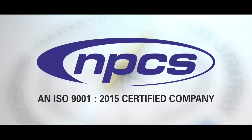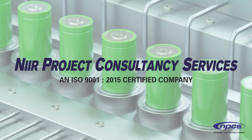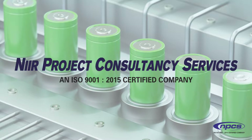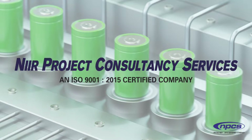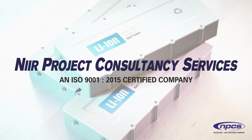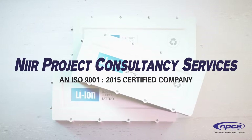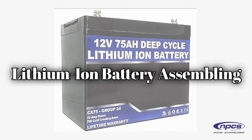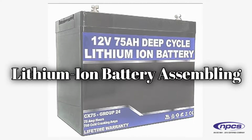Let's get started. Welcome to our channel, NIIR Project Consultancy Services. Are you interested in starting a new manufacturing business in a variety of industries, or growing an existing one, or simply learning more about how to start a business? Then you have come to the correct location and you must stay with us for the entire video. Do you want to start a business in lithium-ion battery assembly? Well, today here you get to know about the lithium-ion battery assembling industry.